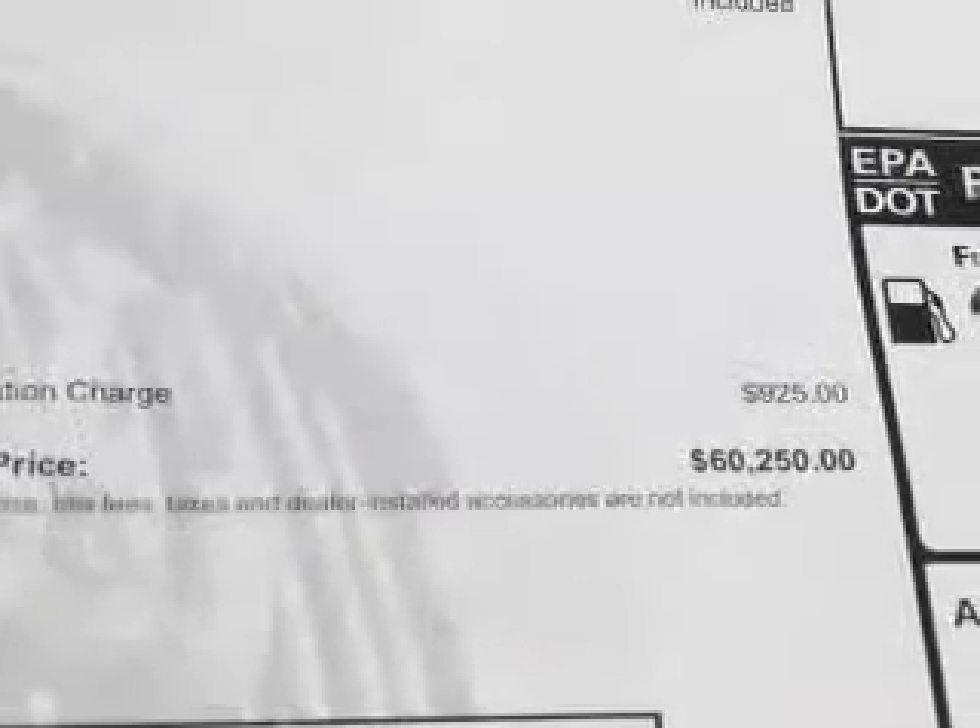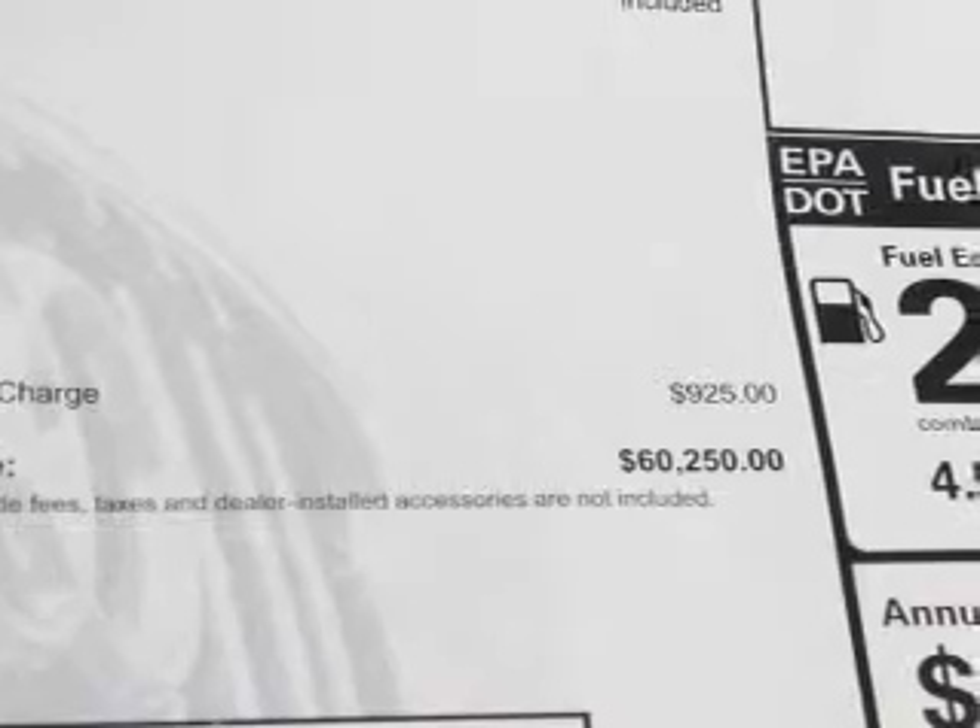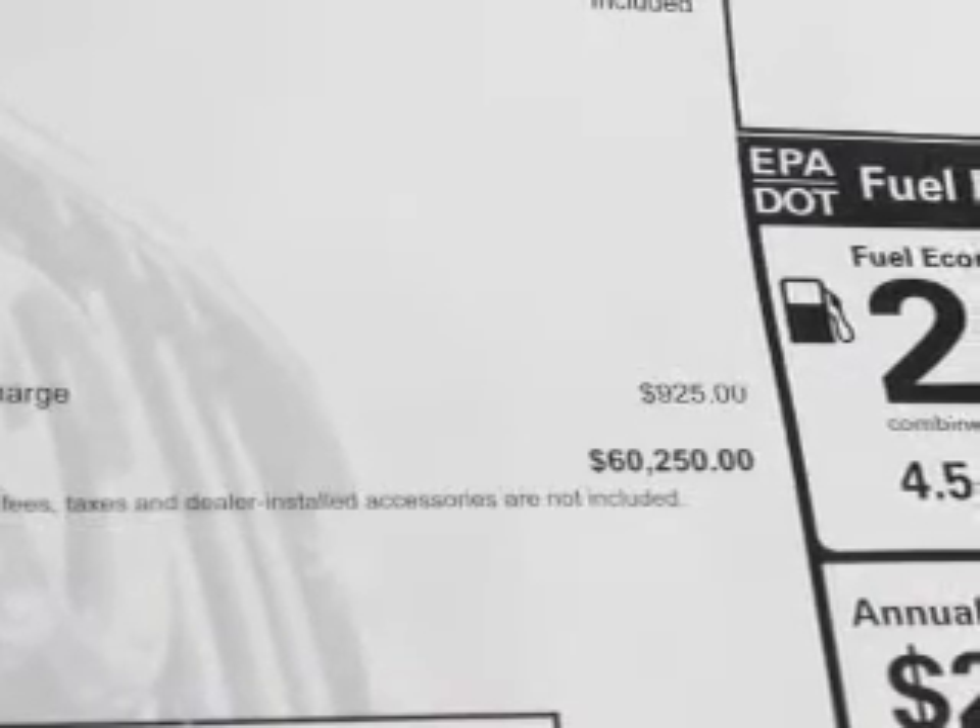GPS navigation will guide you to your destination. Stand out from the crowd with premium wheels. You will appreciate the safety feature of anti-lock brakes.